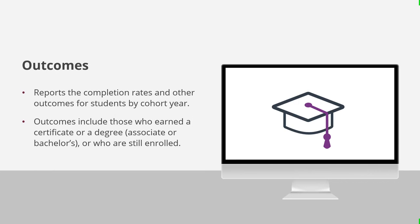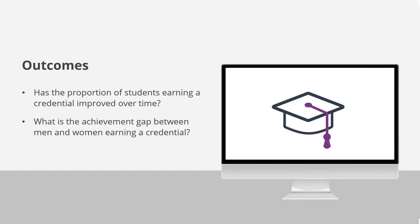The outcomes dashboard reports the completion rates and other outcomes for students by cohort year. Outcomes include those who earned a certificate, associate degree, or bachelor's degree, or are still enrolled in college. It also reports students who were retained or completed at your institution, and those who started at your institution but transferred to another institution. This dashboard can answer questions like: Has the proportion of students earning a credential improved over time? And what is the achievement gap between men and women earning a credential?